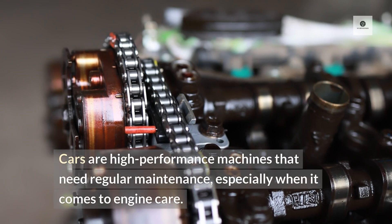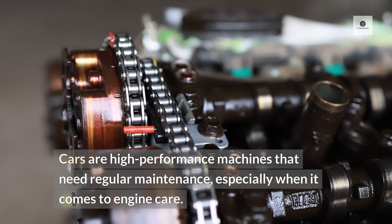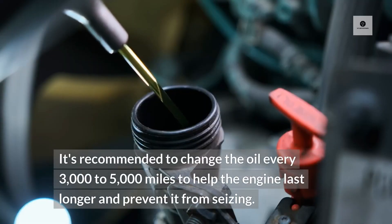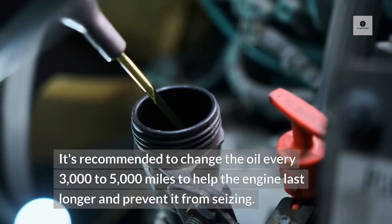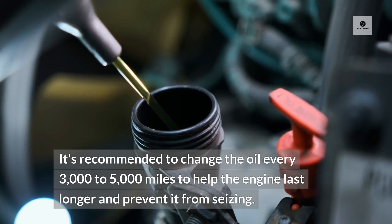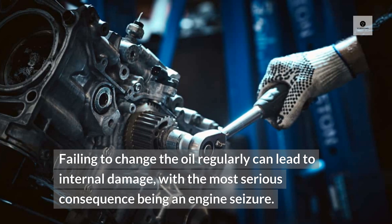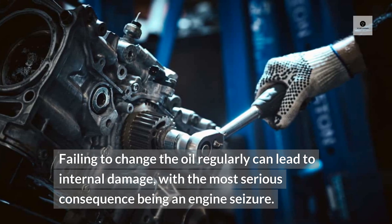Cars are high-performance machines that need regular maintenance, especially when it comes to engine care. It's recommended to change the oil every 3,000 to 5,000 miles to help the engine last longer and prevent it from seizing. Failing to change the oil regularly can lead to internal damage, with the most serious consequence being an engine seizure.